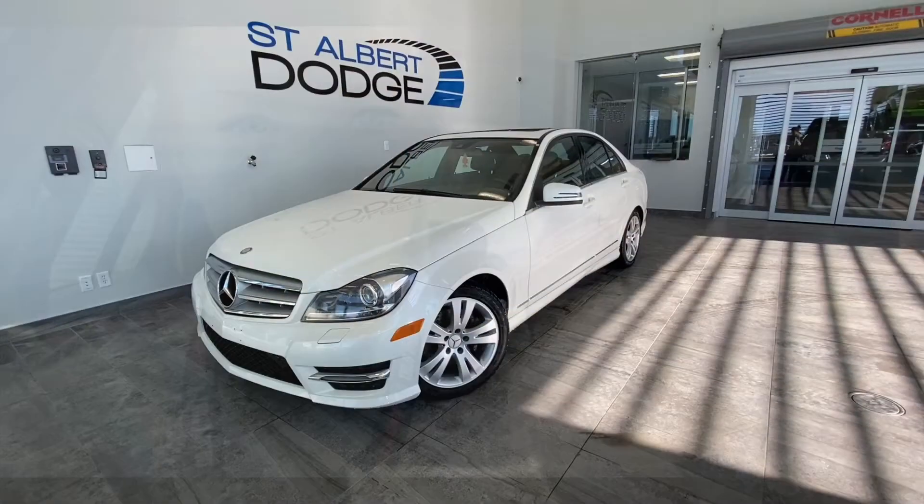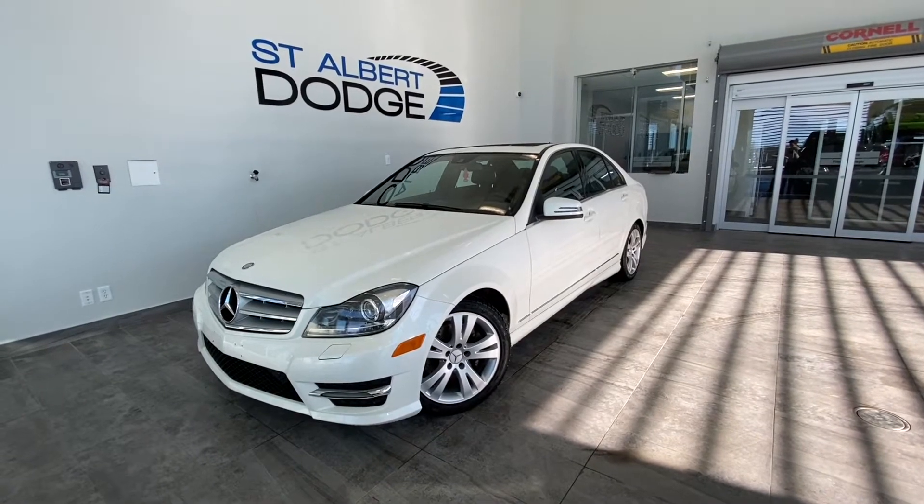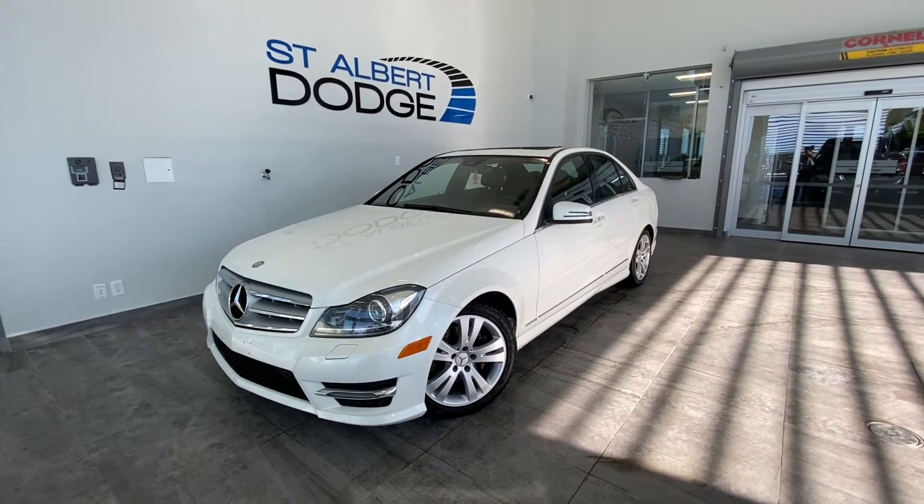Hey guys, it's Emily from St. Albert Dodge. Today we're going to take a look at a Mercedes-Benz. Here's our 2013 Mercedes-Benz C-Class C300 in white.